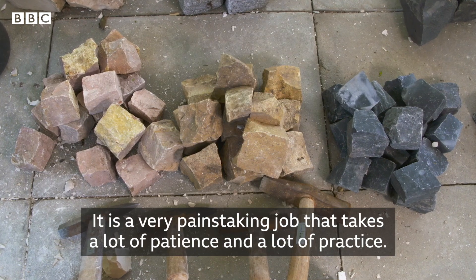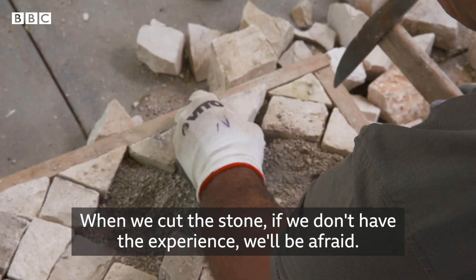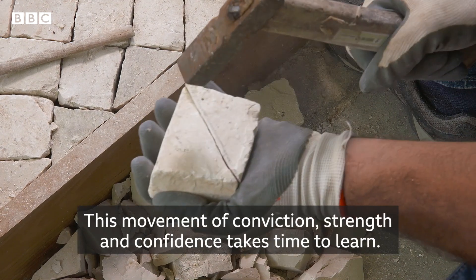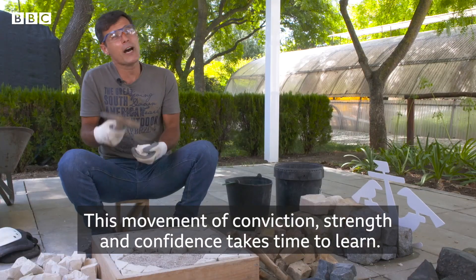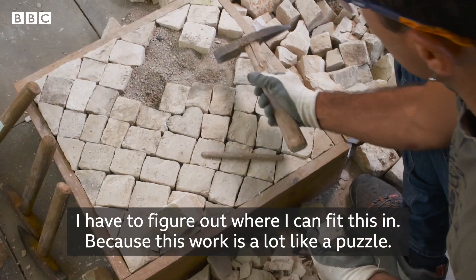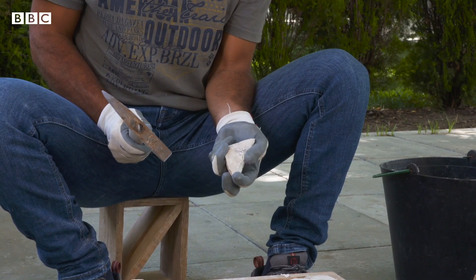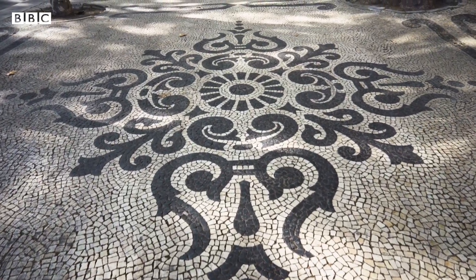Everything is precise. This is very meticulous work that requires a lot of patience and practice. When we go to cut the stone, if we don't have experience, we are always afraid. This movement of conviction, strength, and confidence takes a long time to acquire. You only understand where a piece can fit, because the work of the calceteros plays a lot on the idea of a puzzle. If it is this hard to complete a small training box, imagine how long it must take to build complex designs.